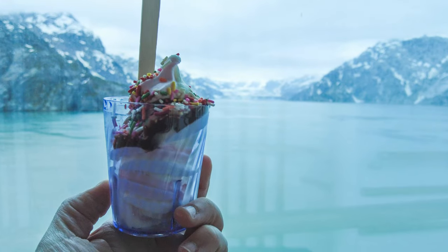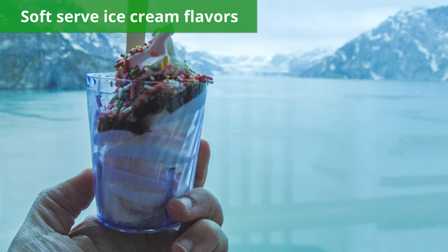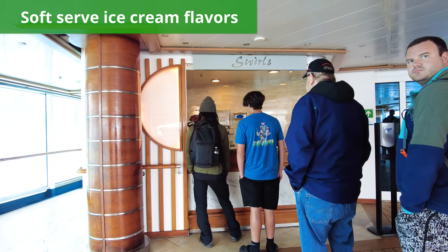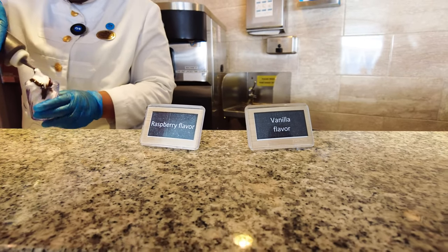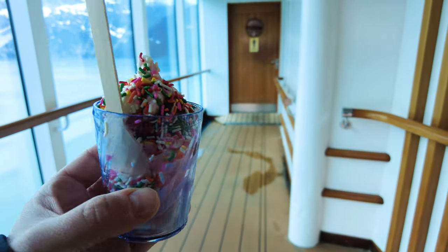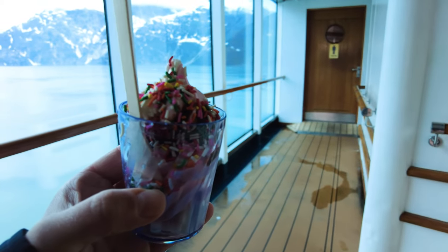But one aspect of the pool deck I loved was the ice cream station, and I loved the variety of soft serve ice cream flavors. In my experience, most cruise lines offer just three ice cream options: vanilla, chocolate, and twist. But on the Royal Princess, I enjoyed six ice cream flavors throughout the week. Let's just say I made it a point to visit the ice cream station at least once a day during my cruise.